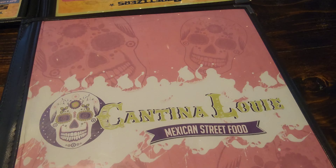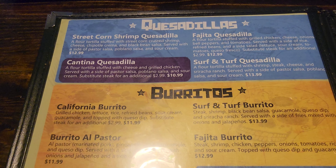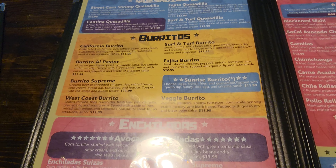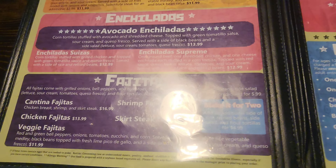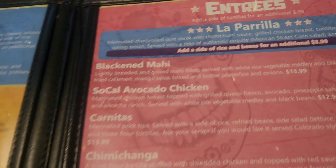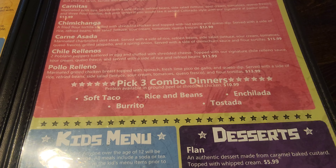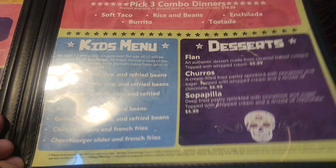It's a very cool spot. Here is the menu. Ooh, do you want to get fried avocado? I want to try that. What about esquites — the corn? Do you want the corn? Alright. So there's your appetizers, burritos, enchiladas, fajitas. Here are the entrees, pick-three combos, kids menu, and desserts.